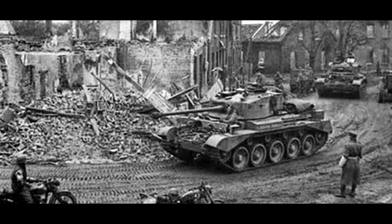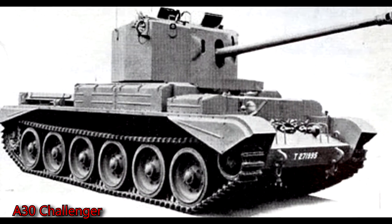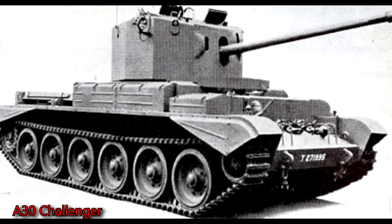The second solution — the earlier solution — was just to make a larger turret and fit the same gun inside. And this would be known as the A30 Challenger.